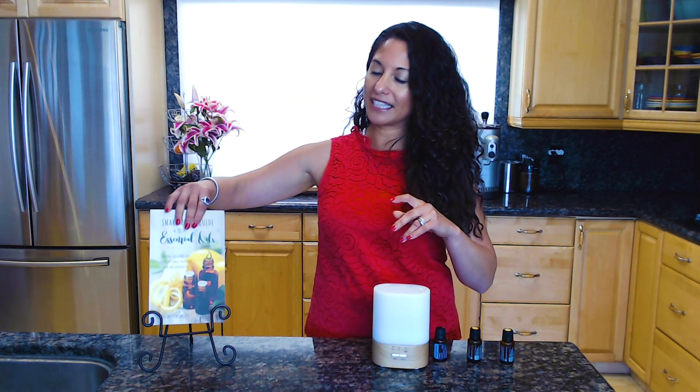I've got tons of recipes in the book depending on what you're trying to achieve with your diffuser. I hope you found this video super helpful and I hope that you get started with essential oils easily with just a couple of oils and your diffuser.